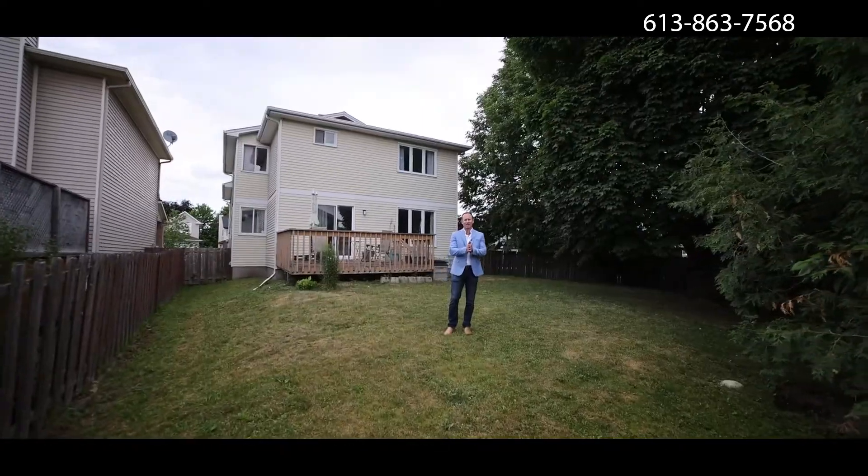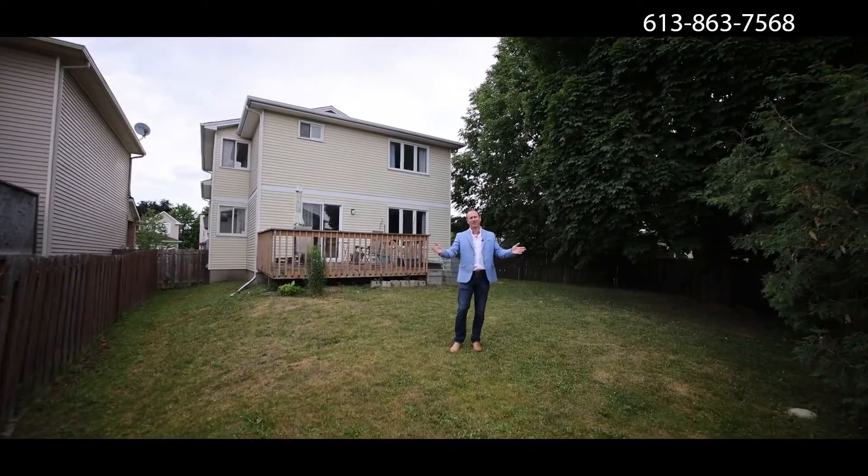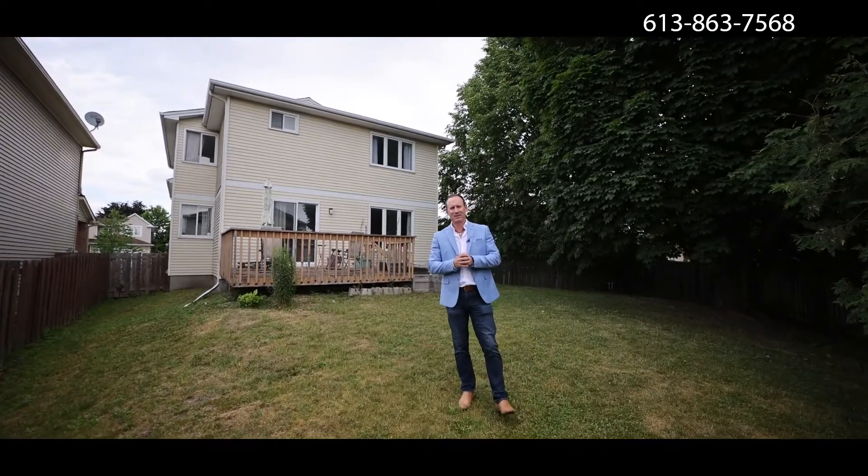The backyard is southwest facing so you can have beautiful sunlight during the day and into the evening for your cocktails and entertainment.